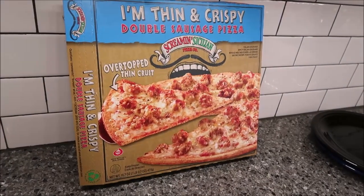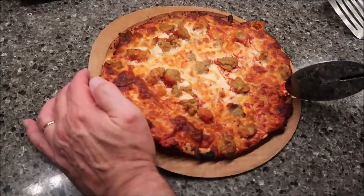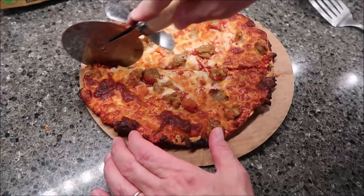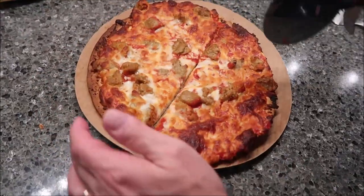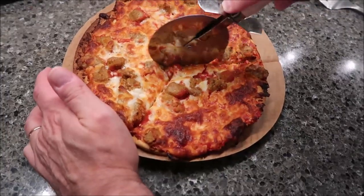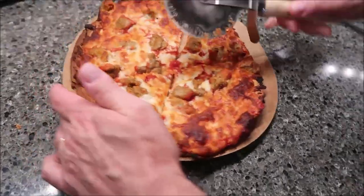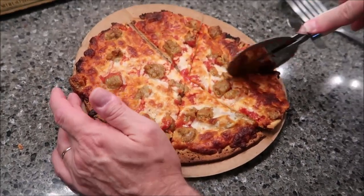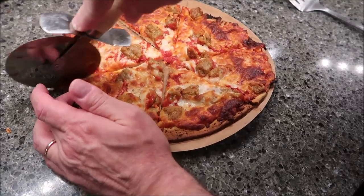Tonight Kevin and I are having a Screamin' Sicilian thin and crispy double sausage pizza. We reviewed it on the channel and liked it, so we've had it several times since. But I wanted to show you this one specifically because look how small it is — it should not have passed inspection. Their pizzas always go out to the edge of the cardboard, but this one doesn't even reach the edge. It's extra small.